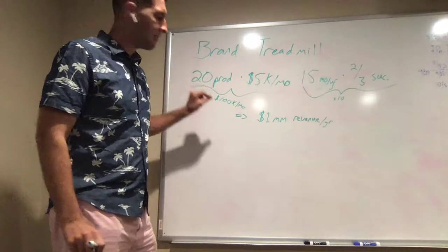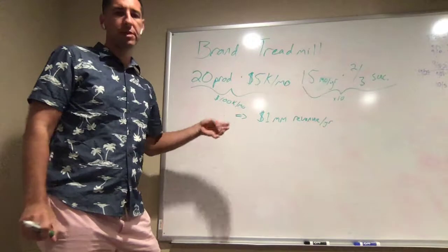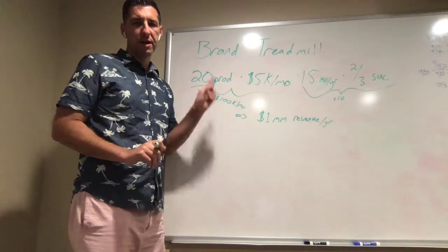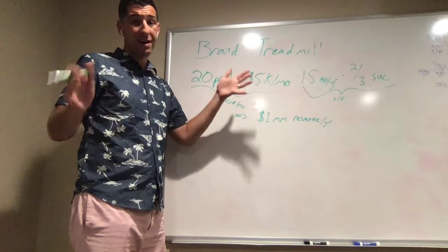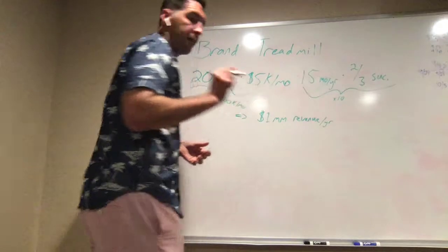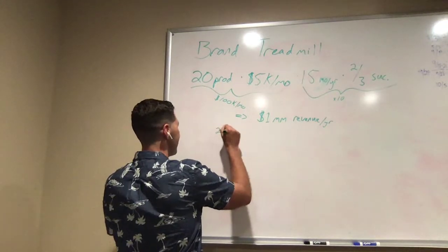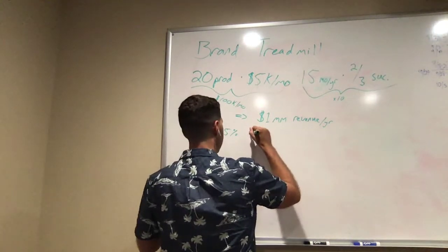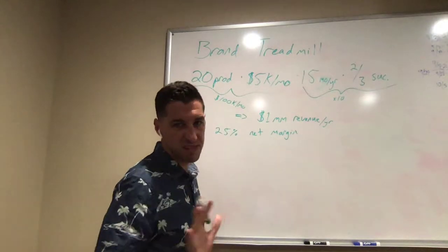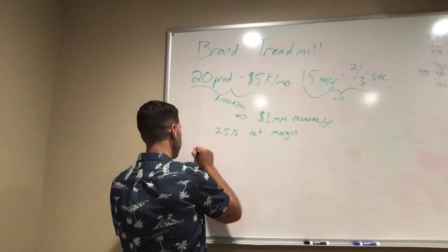So this is adding 20 products, meaning adding $1,000,000 revenue. If you start from zero, you're going from zero to $1,000,000. If you already have $1,000,000, you're going from $1,000,000 to $2,000,000. Now, from that, we should have a 25% net margin — that's take-home pay, not counting any salaries. So 25% net margin means you're making a quarter million dollars in profit.